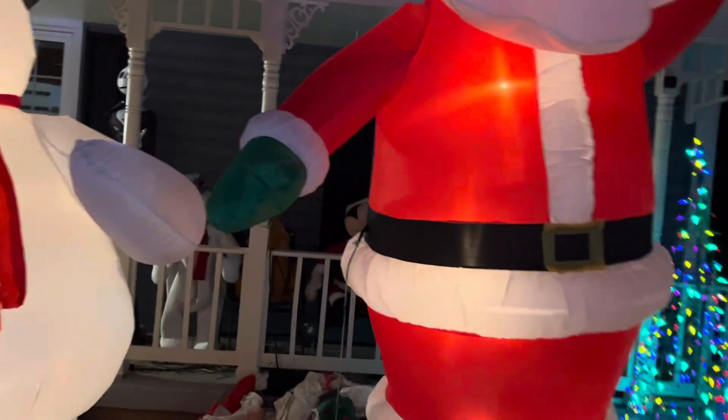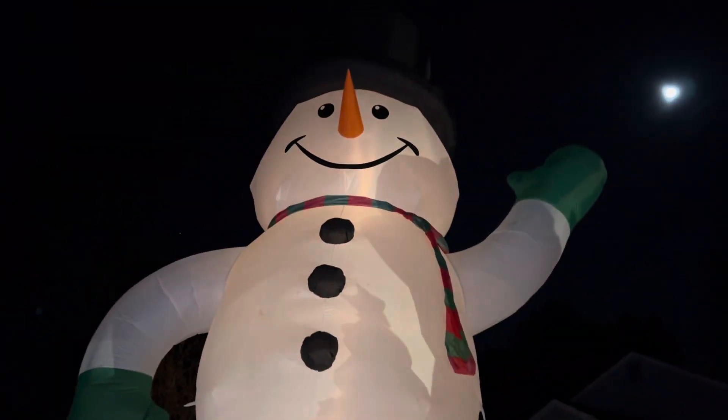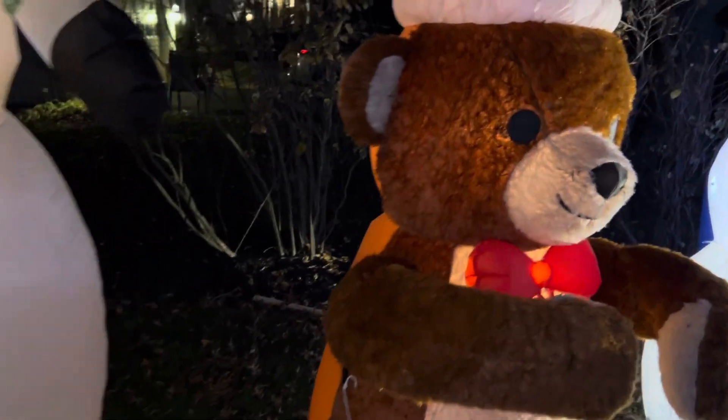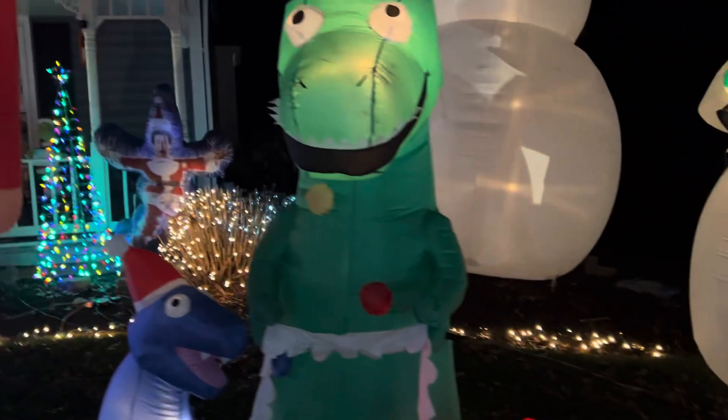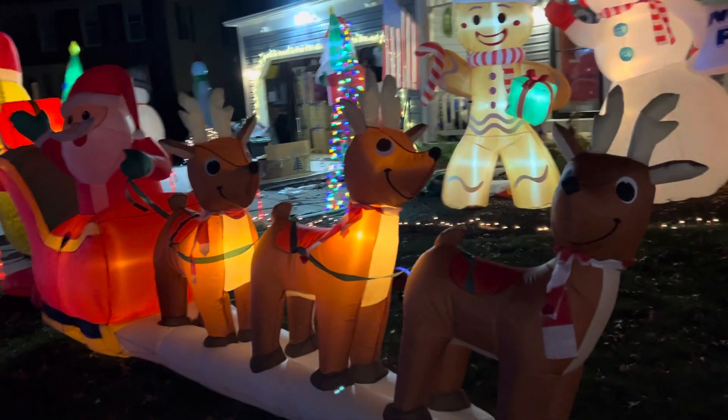10-foot Santa, got all our animatronics up there on the porch — Griswold getting electrocuted. 20-foot snowman. Another 10-foot snowman, hugging bear which is currently sort of hugging the dinosaur, tree wrecks, nutcracker guys staying upright somehow this year with the plastic pegs. Big snowman face, Santa of course here.